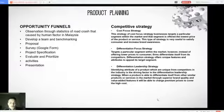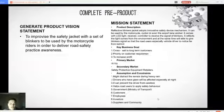For competitive strategy, there are three types: cost-focused strategy, differentiation-focused strategy, and differentiation-leadership strategy. For the complete pre-product, there is a general product vision statement: to improvise the safety jacket with a set of blinkers to be used by motorcycle riders in order to deliver road safety practice awareness. The mission statement includes a product description, key business goal, primary market, secondary market, and assumptions and constraints.